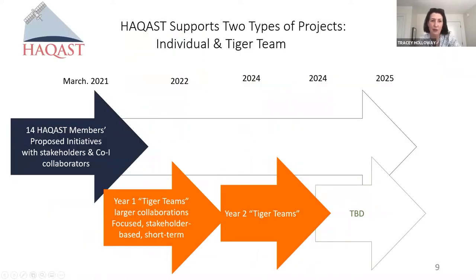The timeline extends through 2025, with two tracks: the projects that HACAST members have proposed, which you'll be hearing about today, and a new initiative called Tiger Teams. These are projects that haven't formed yet and will be forming in part based on feedback from you through this meeting and through other platforms. We're really looking forward to hearing from stakeholders through this meeting to hear what the priorities should be for these collaborative efforts.